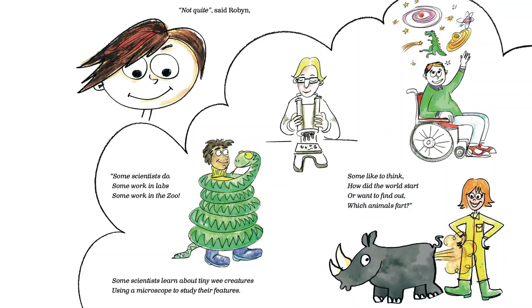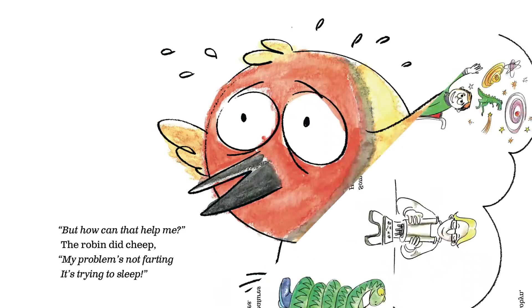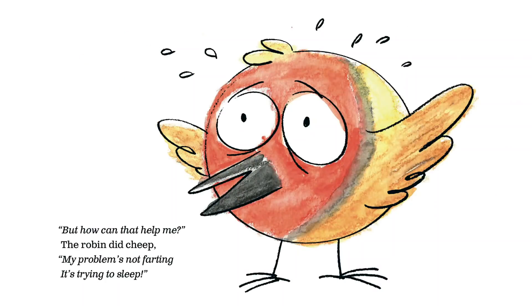Not quite, said Robin. Some scientists do — some work in labs, some work in the zoo. Some scientists learn about tiny wee creatures, using a microscope to study their features. Some like to think, how did the world start? Or want to find out which animals fart. But how can that help me? the robin did cheep. My problem's not farting, it's trying to sleep.